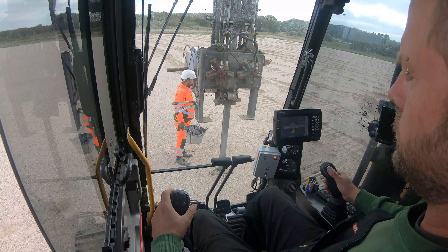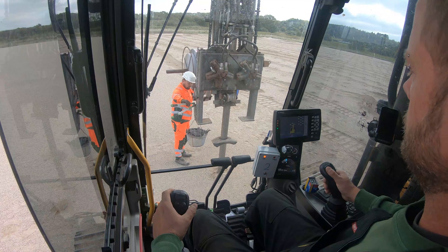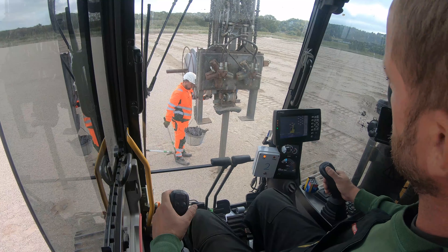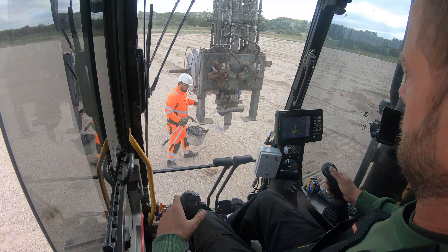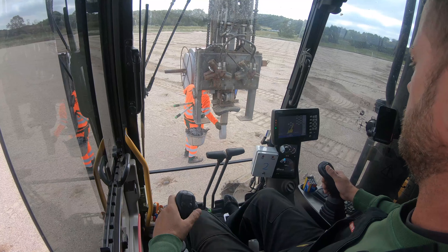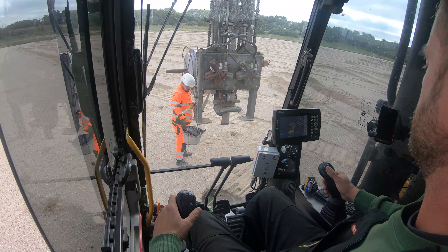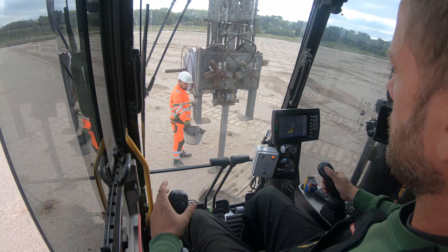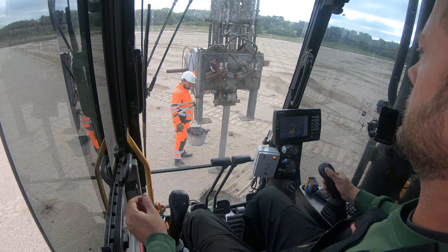We just had our last break. We are rushing through to the finish line in two and a half hours and we are already at 700. We just installed the last four-meter drain of this project.